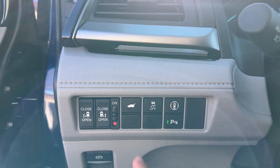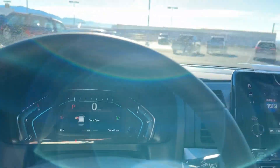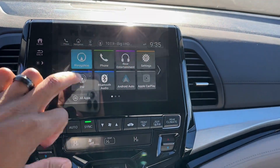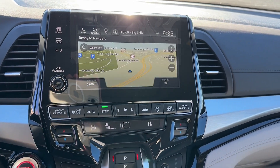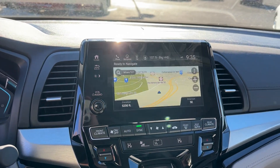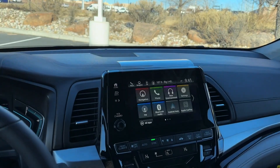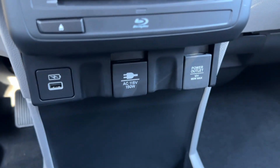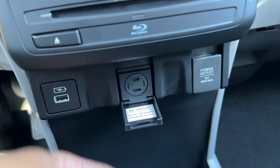You also get a power tailgate. You're going to get all the EXL features plus the parking sensors. This also has a built-in GPS navigation system made by Garmin — that's standard on the Touring. If you get the EXL, you have Apple CarPlay and Android Auto but you don't get the built-in navigation system.